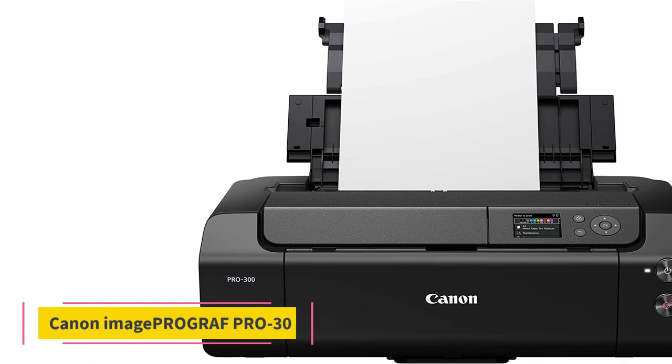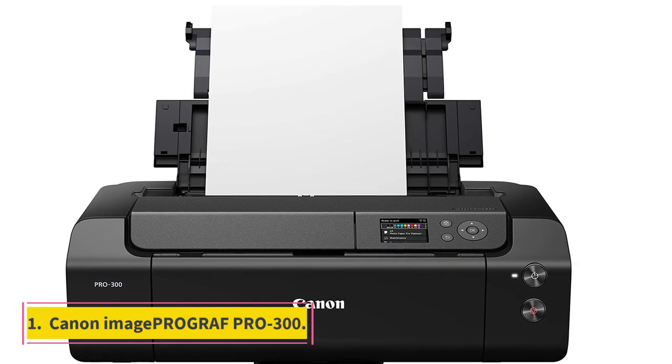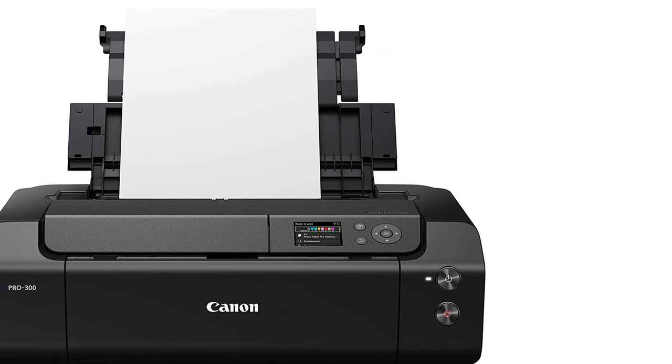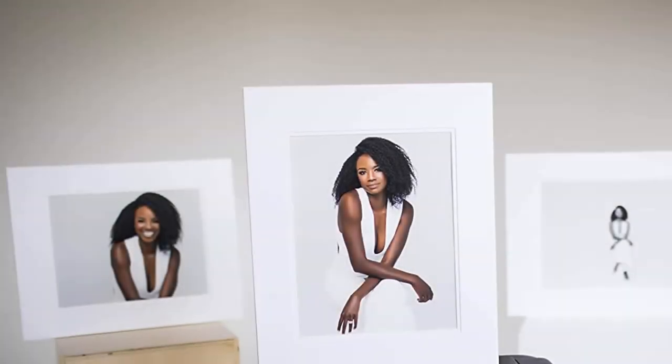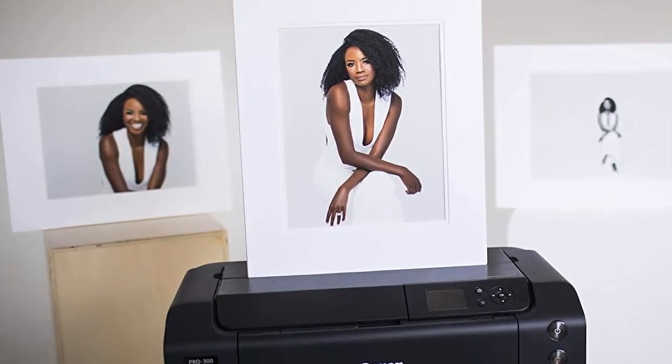Number 1: Canon imagePROGRAF Pro 300. The best photo printer we've tested is the Canon imagePROGRAF Pro 300, a professional-grade photo printer. It produces incredibly detailed, vibrant, and color-accurate pictures with no banding or other artifacts.